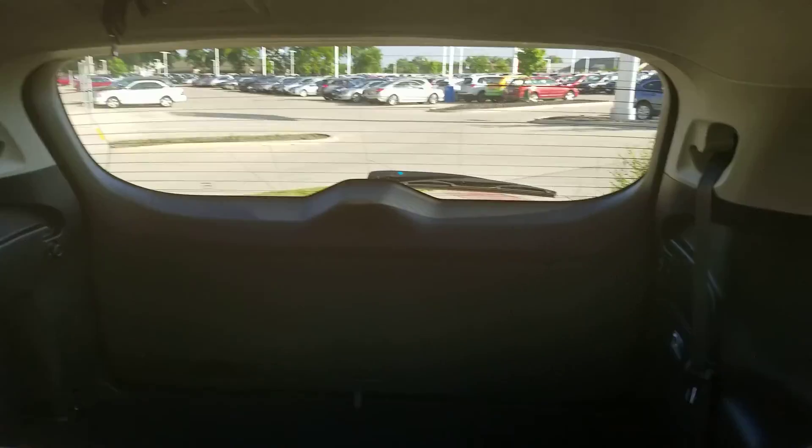There's also tri-zone climate control, charging ports, and the third-row seating option.